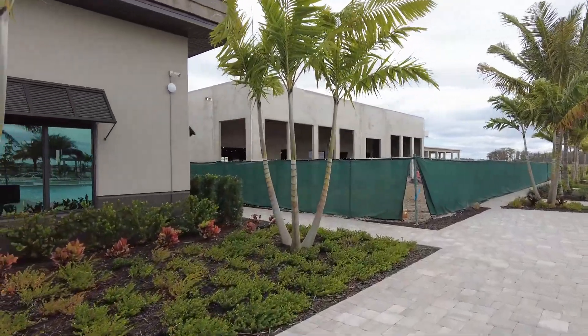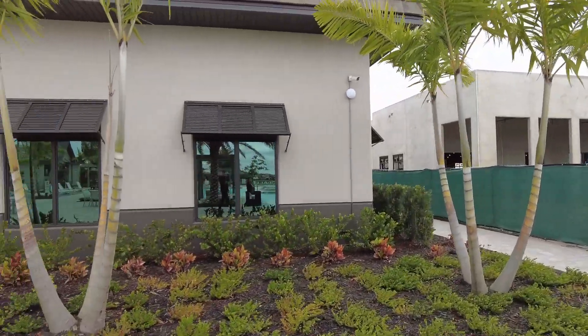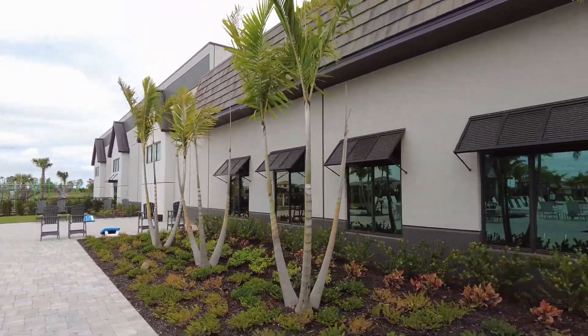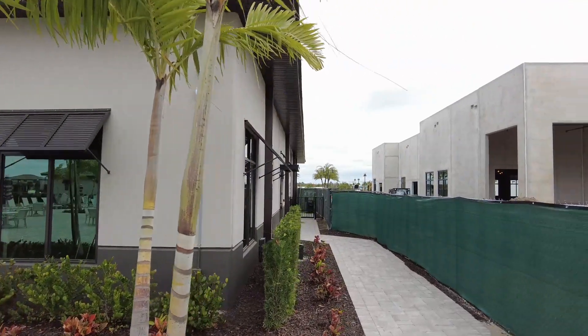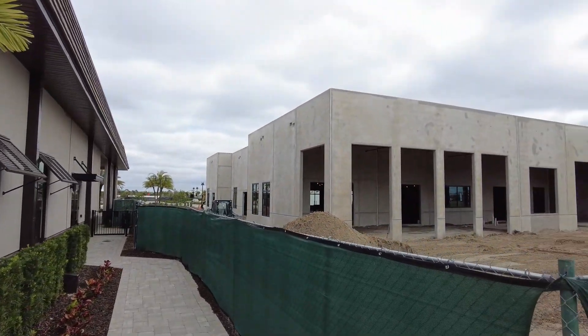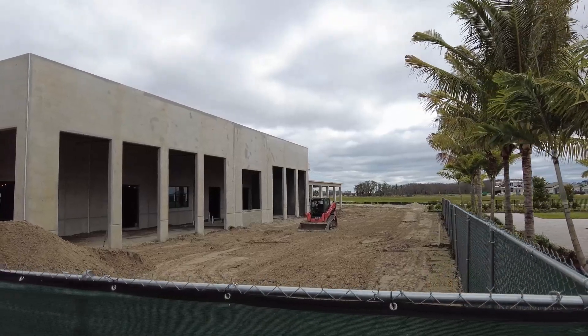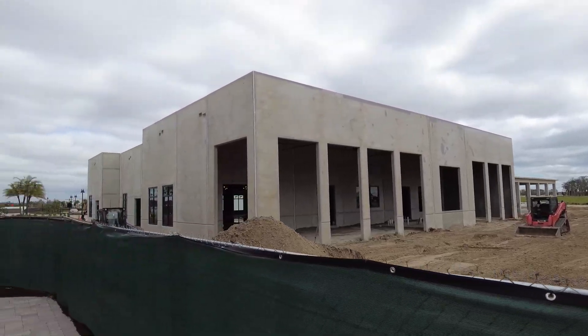The building on the left is already constructed. This is going to be more of a cafe restaurant, whereas the building to the right that you can see is under construction right now. That is going to be another restaurant — it'll be a bar and also a craft brewery.